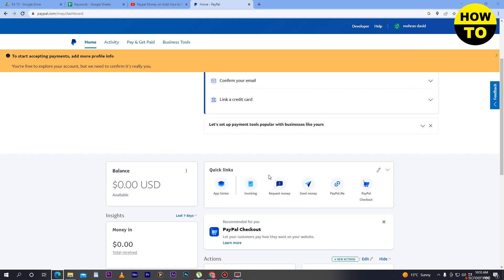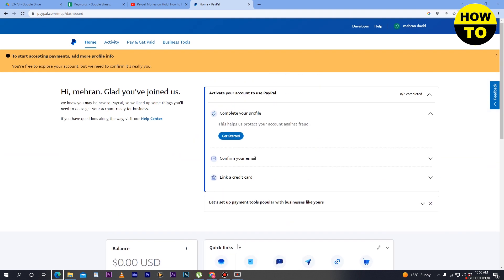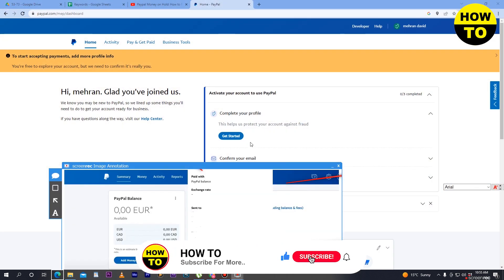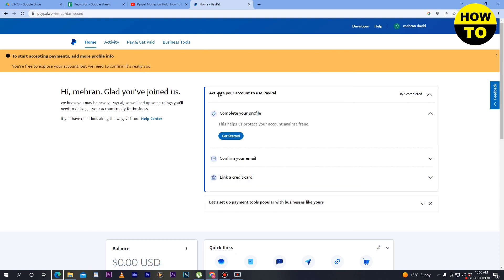First of all, complete all your details and use your PayPal account for the right purpose. Whenever someone sends you money, it is important to use the Confirm Receipt option. As you can see here, when they send the money, just click the Confirm Receipt option and the payment will not be held.